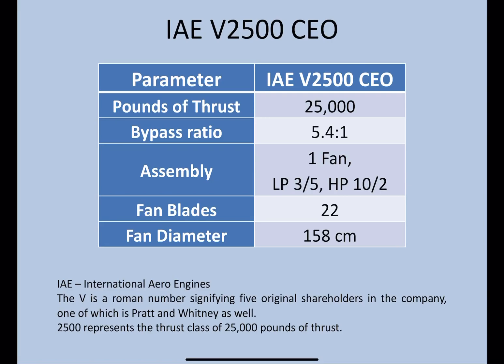IAE stands for International Aero Engines, and the V we read is actually Roman numeral five, which signifies the five original shareholders in the company, out of which one of them is Pratt & Whitney as well. The 2500 actually represents the thrust class of 25,000 pounds of thrust.